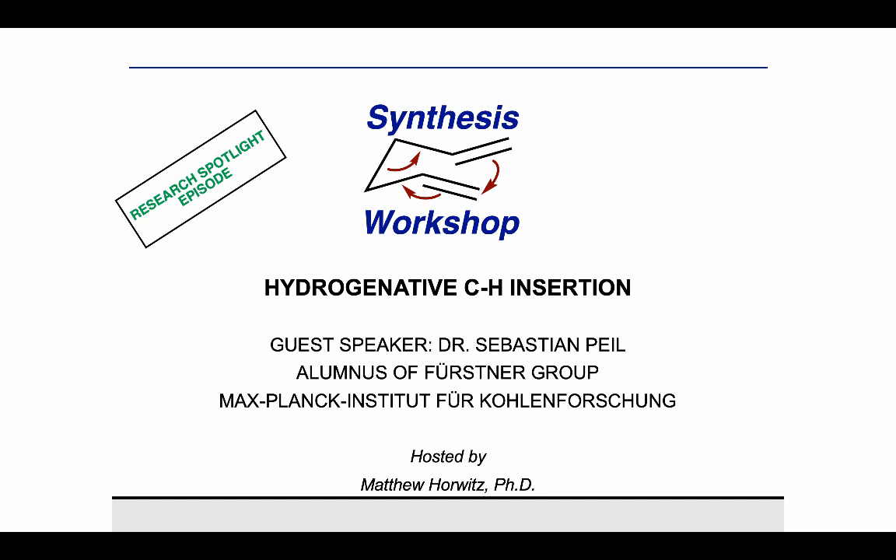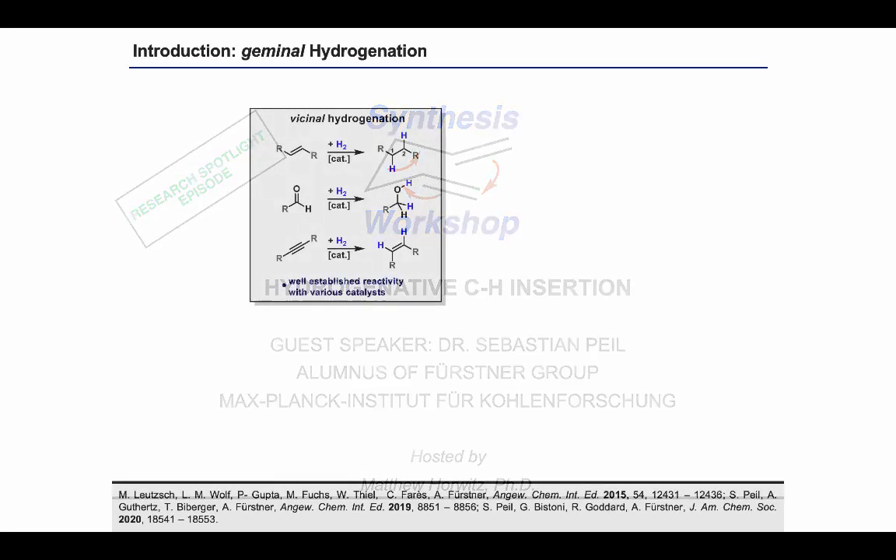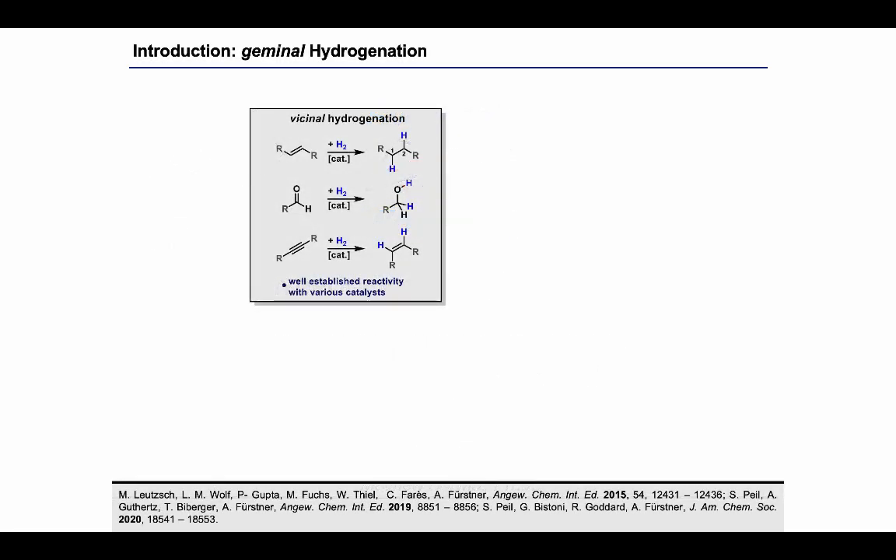Hi, Matt. Thanks a lot for your invitation and your kind introduction to this episode. I'm going to present our latest work on using hydrogenation chemistry in combination with CH insertion reactivity of ruthenium carbene complexes to develop what we have called hydrogenated CH insertion reactions. When you think about hydrogenation, this mode of reactivity comes to mind where hydrogen is added across some kind of unsaturated system, be it an olefin, an aldehyde, or an alkyne. In all of those cases, the two hydrogen atoms end up in vicinal positions, or 1,2-related.